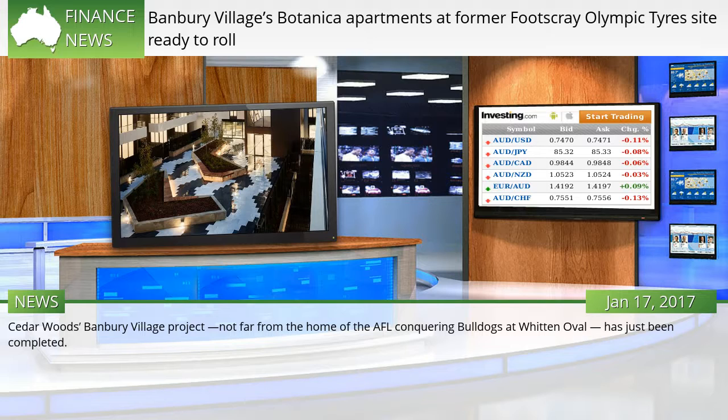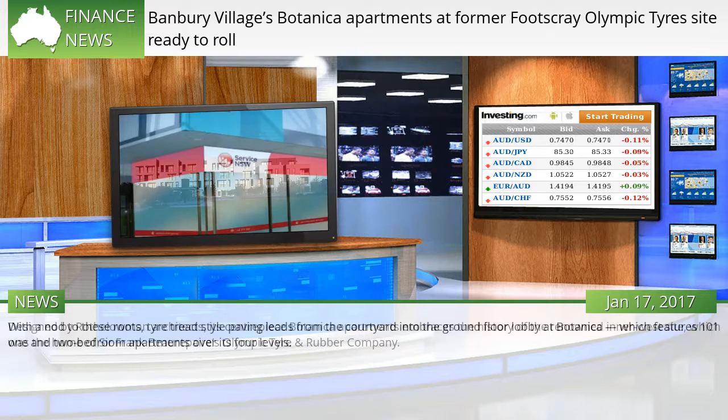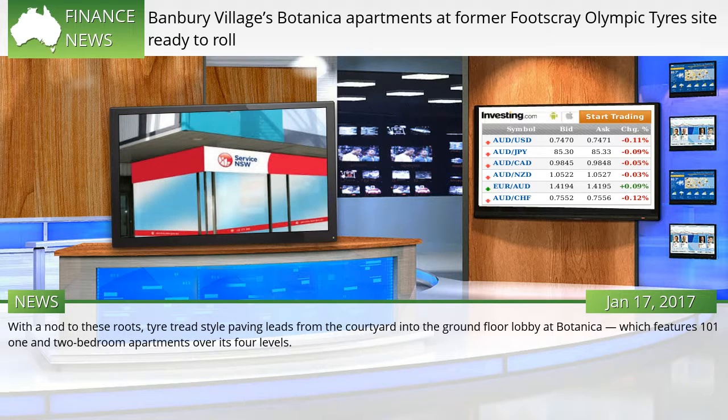Cedarwood's Banbury Village project, not far from the home of the AFL-conquering Bulldogs at Witten Oval, has just been completed. Designed by Rotheloman Architects, its centerpiece Botanica Apartments embraces the history of the renowned Inner West site, which was the home of Sir Frank Boropair's Olympic Tire and Rubber Company. With a nod to these roots, tire tread-style paving leads from the courtyard into the ground floor lobby at Botanica, which features 101 one- and two-bedroom apartments over its four levels.